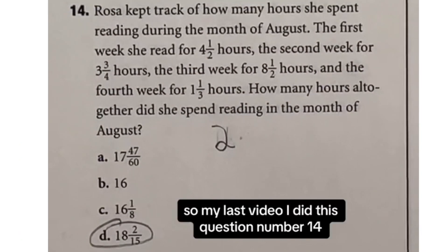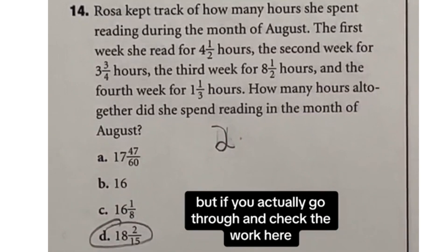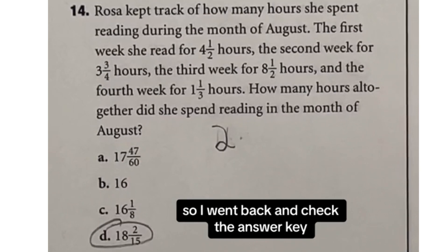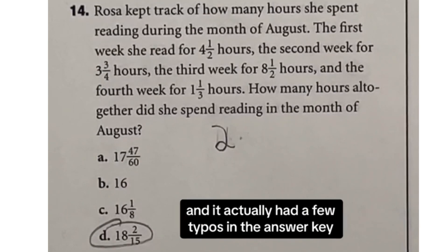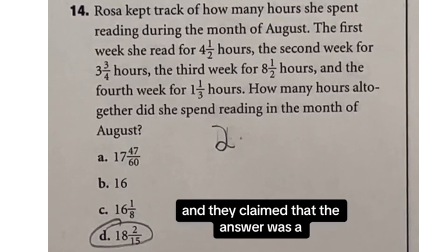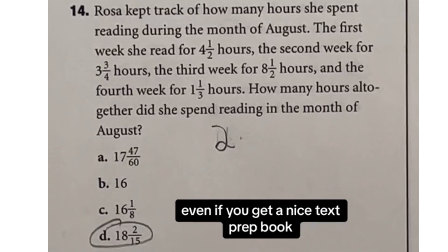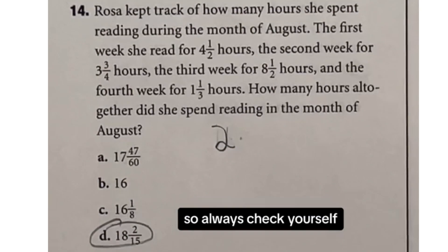In my last video I covered question 14, but if you check the work it doesn't equal 18 and two-fifteenths exactly. I went back and checked the answer key and it actually had a few typos — they claimed the answer was A. This entire question is a little faulty, so just be careful. Even if you get a nice test prep book, sometimes there are errors, so always check yourself.